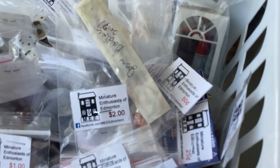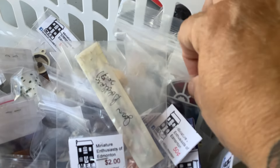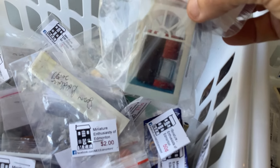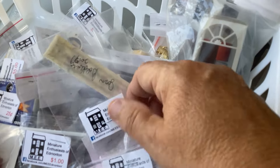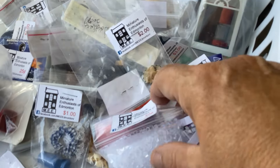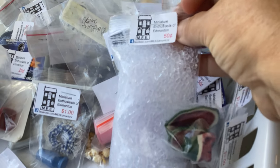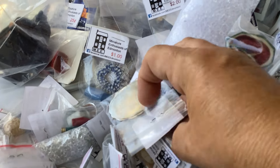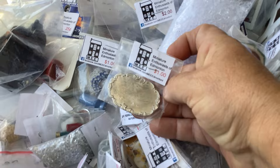It was just absolutely uncanny how many items were here. Look at that little coffee maker — that's so cute. It's got a real glass pitcher and it's metal. This is all the little tiny items. Look at the little bag of ice — that's pretty neat. And a little tray.